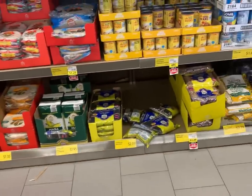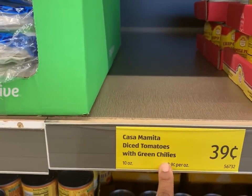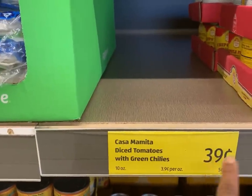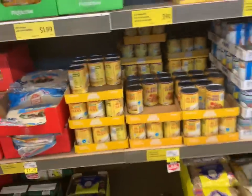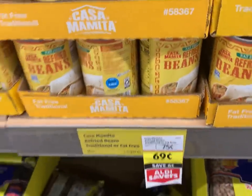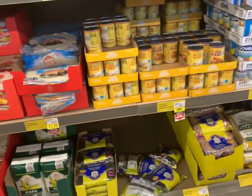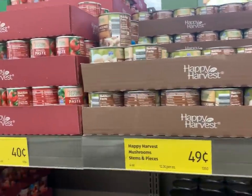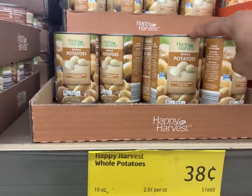This is Casa Mamita diced tomatoes with green chilis — you could get two cans of that for a dollar. You could also get refried beans — one can for 69 cents — or if you only had a dollar, you could get two cans of the stem mushroom stem-and-pieces for one dollar.